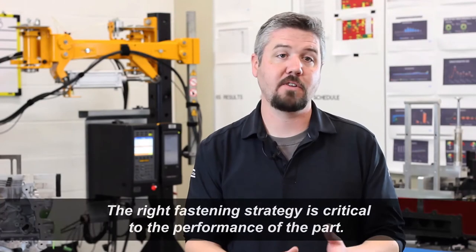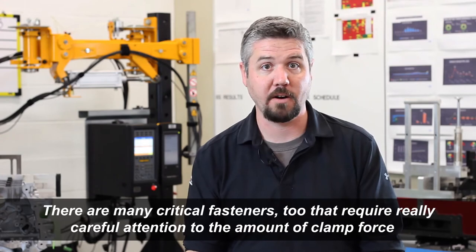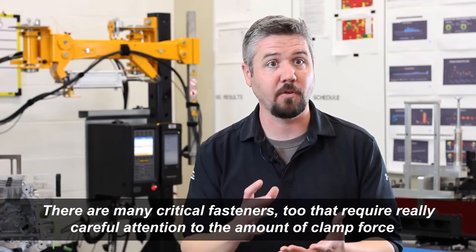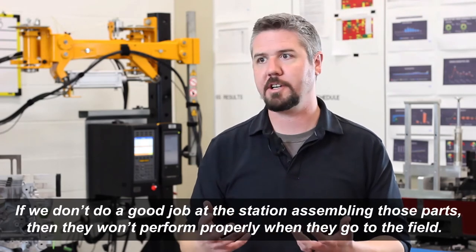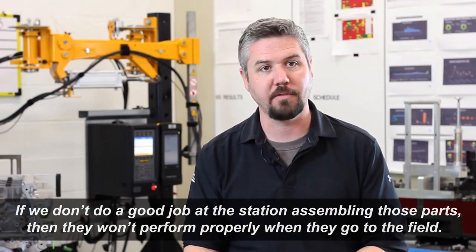The right fastening strategy is critical to the performance of the part. There are many critical fasteners that require very careful attention to the amount of clamp force we generate when we tighten the parts. That clamping force is critical to the function, so if we don't do a good job at the station assembling those parts, they won't perform properly when they go to the field.